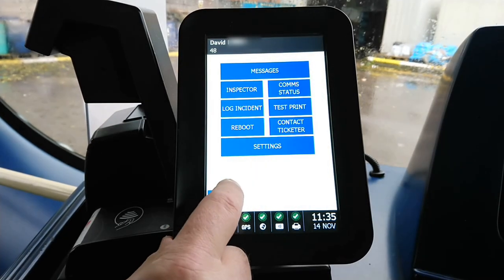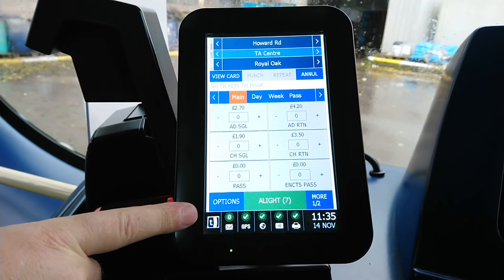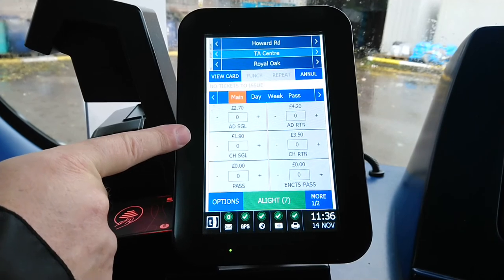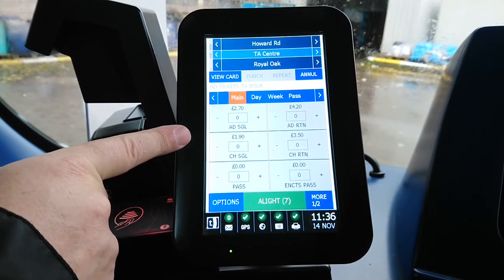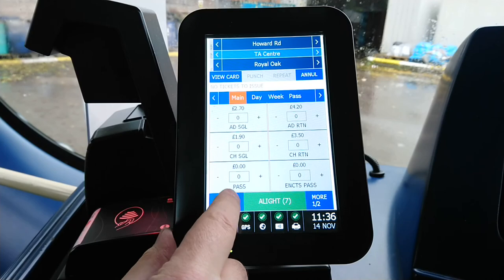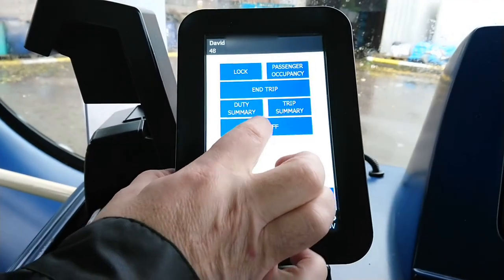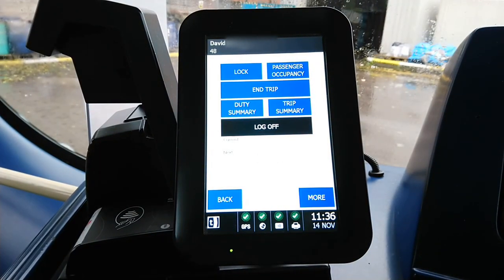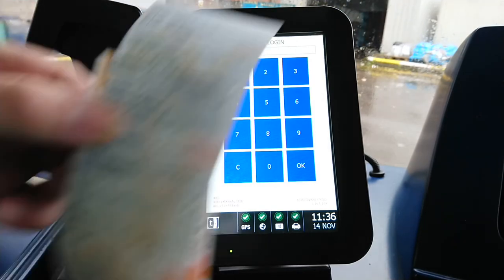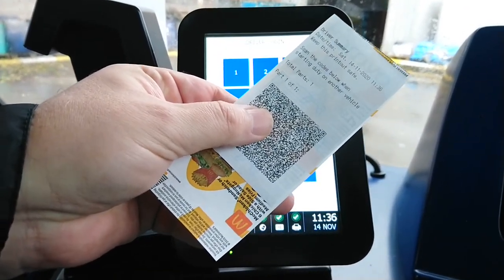Normally when the bus is driving, the screen goes completely black and only shows how many people are on the bus, the time, and which bus stop you're approaching. At the end of the service you go to Options and either select End Trip or, if you're going off duty, you Log Off. When you log off it tells you how many ticket transactions you've processed and gives you a new QR code to use when you take on the next service.